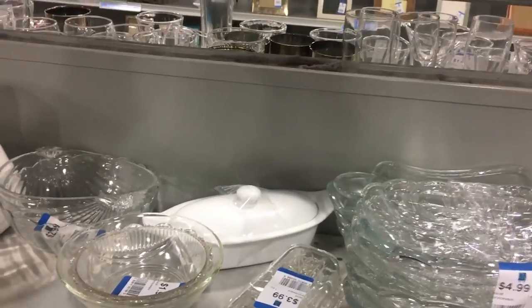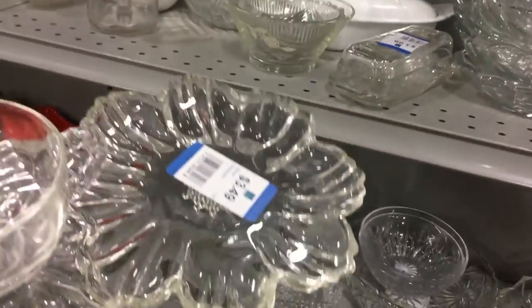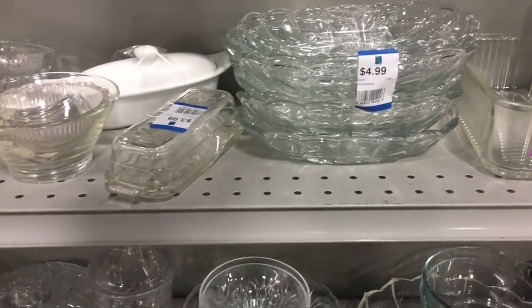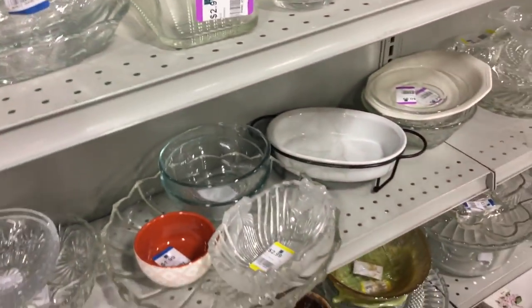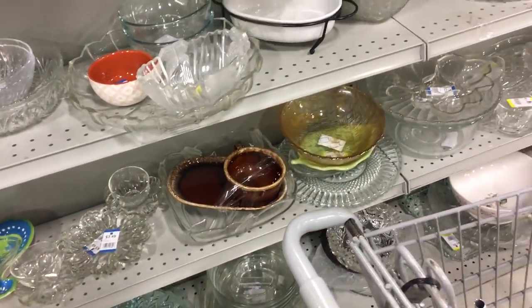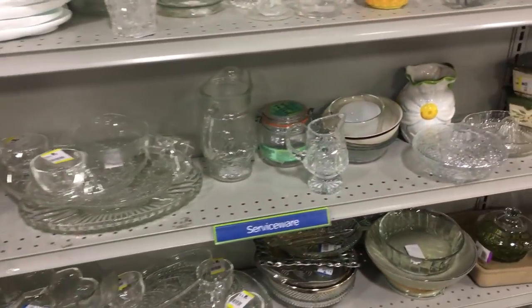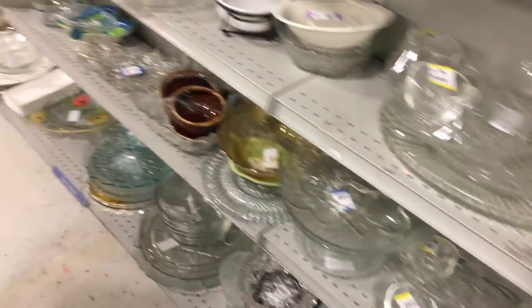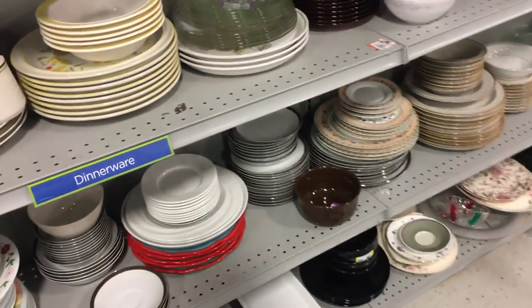Snack sets up here — cute. I'll give you a sneak peek really quickly of what's in my cart, but I'll tell you more about it when I get outside. BAM — that's all you get. What a tease. Starting to get noisy in here.